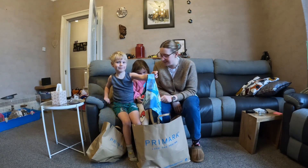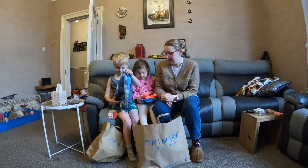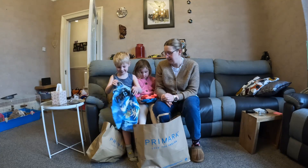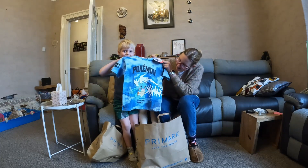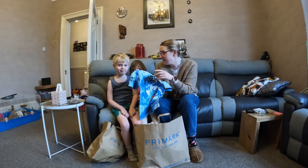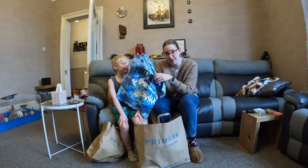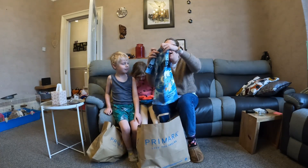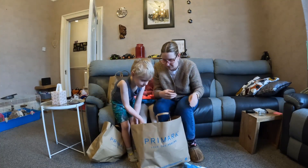Ethan's very excited to show you some of his new clothes. Squirtle! We have a Squirtle t-shirt! Ethan loves Pokémon and they've got loads of Pokémon stuff in there. This was £6.50, from the Carlisle Primark up north.